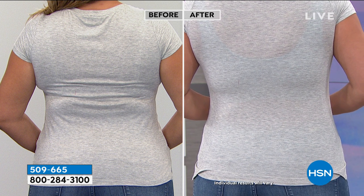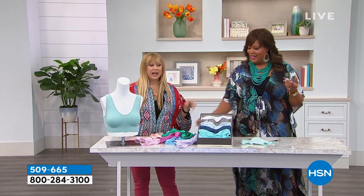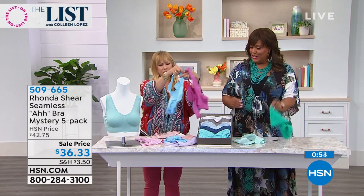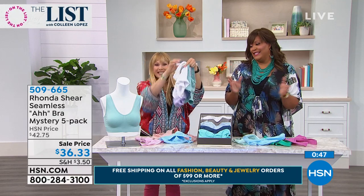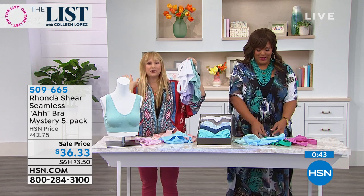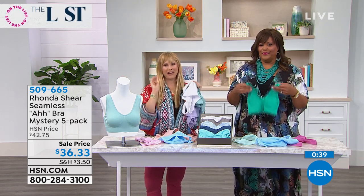Everybody wants to have a great look. You don't want to see bra bulge. Especially in these hot months coming up, you want to be cool. You're going to forget you're wearing it. So you can sleep in it. And look at the colors — you could get blue, pink, lavender, baby green, white. You're going to get either a white, a nude, or a black, so you're definitely going to get your neutrals, and then four beautiful fashion colors.